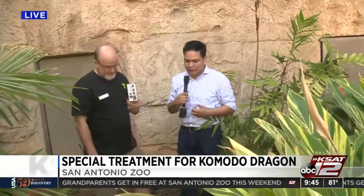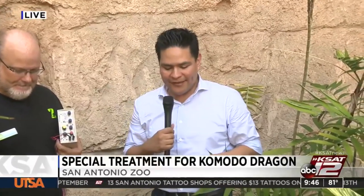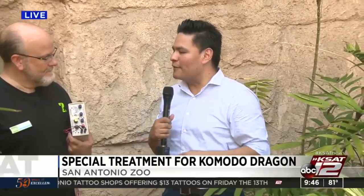Thank you very much, Dr. Koch, for being with us and for performing this procedure. We know that a lot of visitors here at the zoo love to stop by this exhibit and check out Bubba and want to see him moving around, so that's great news. This has been an interesting live shot here at the San Antonio Zoo. I'll send it back to you, Mark and Leslie. Fun for us too — thank you so much, RJ.